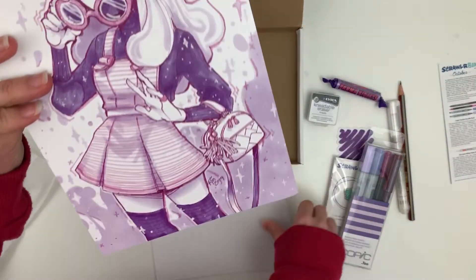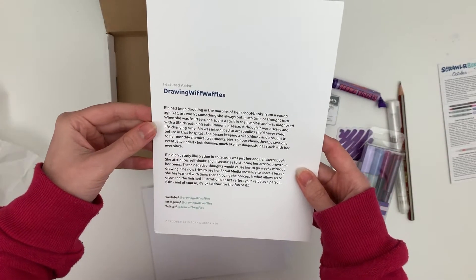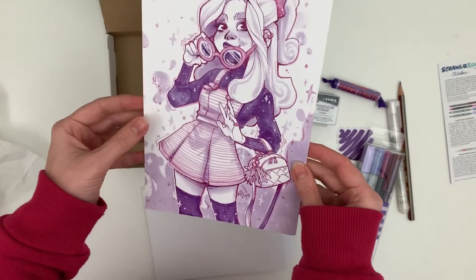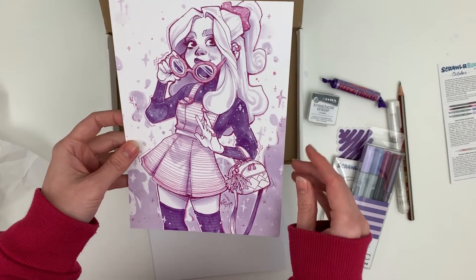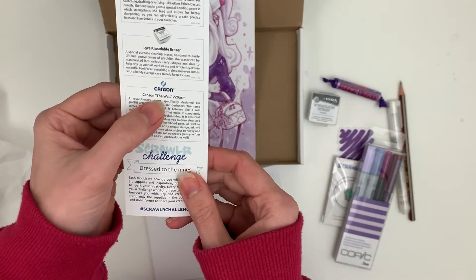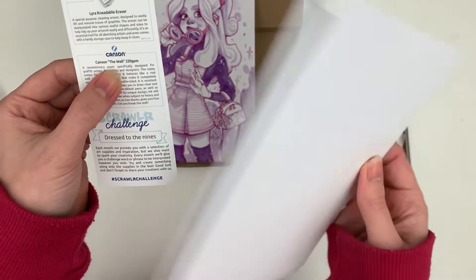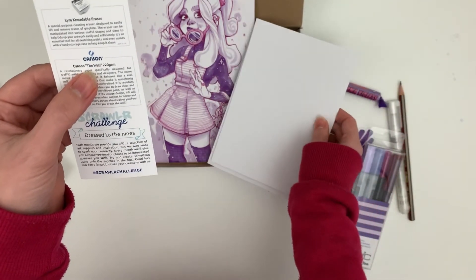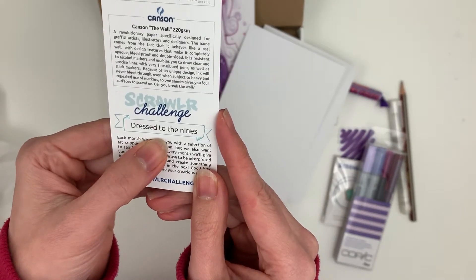I recognise this person. This looks like a Drawing with Waffles piece of artwork. She's another famous YouTuber with over a million subscribers, just like last month's. If you don't watch her, you should definitely check her out because she's a lot of fun to watch. This month the paper is Canson the Wall paper. And we have the challenge: dressed to the nines.